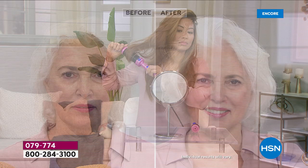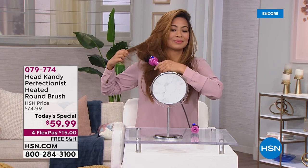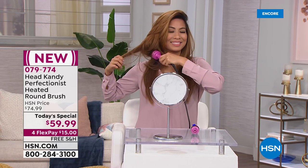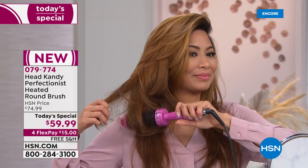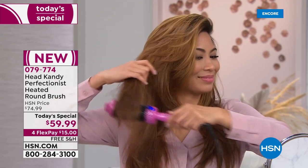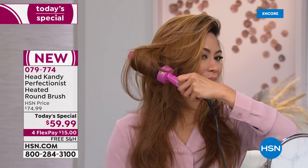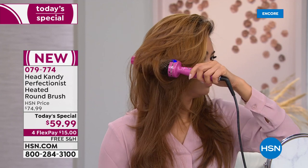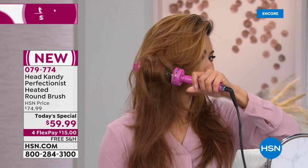You've never seen a tool like this. It launched before Black Friday, was so popular it sold out, came back in stock, and Black Friday hit — sold out again. Val is using the 45-millimeter, the larger barrel, which gives you that volume, movement, and beautiful blowout look. It's the same look as a blow dryer and round brush, without the blow dryer and without the damage.